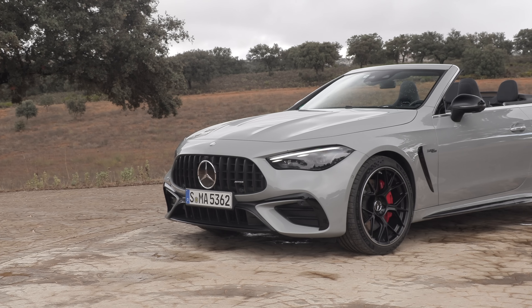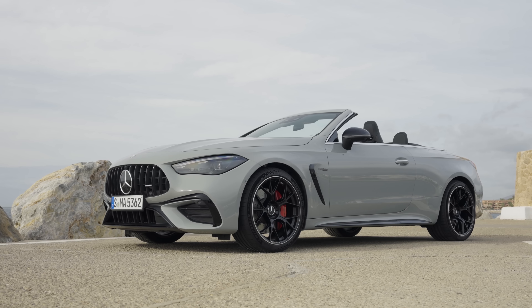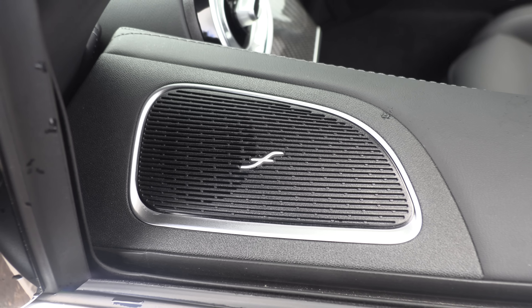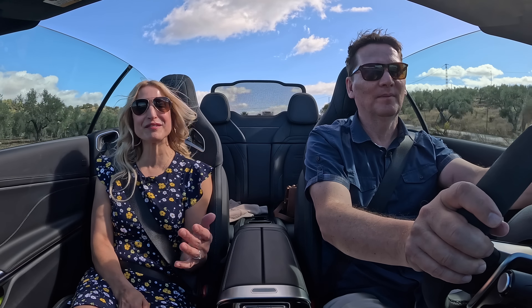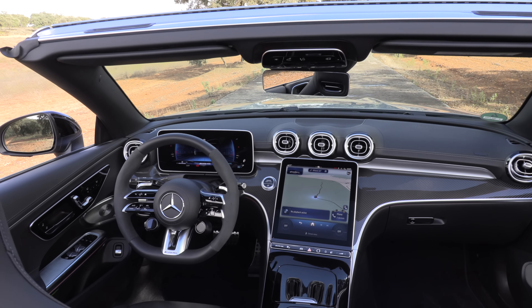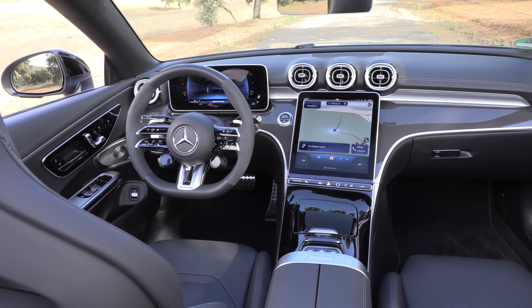This model comes standard with LED headlamps, available digital light headlamps, LED tail lamps, 19-inch wheels, and available 20-inch wheels. My favorite feature on the inside is the stereo system — with the roof down and the pre-programmed music, it sounds fantastic. The standard equipment is the Burmester 3D surround sound system, which really is great. I've always been a big fan of Burmester. If you get this model, you're going to love the sound it offers. This is a four-passenger vehicle and it's really laid out well in the interior.